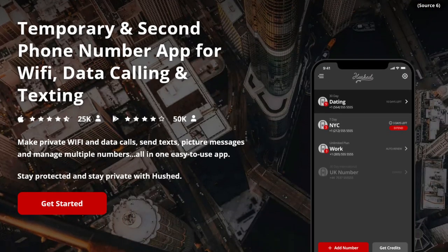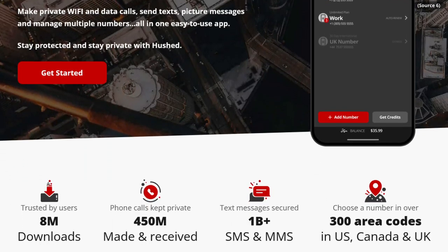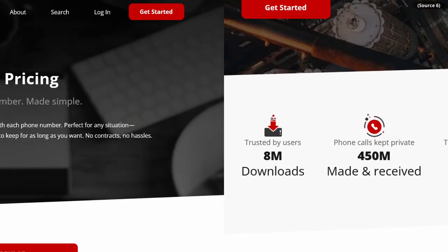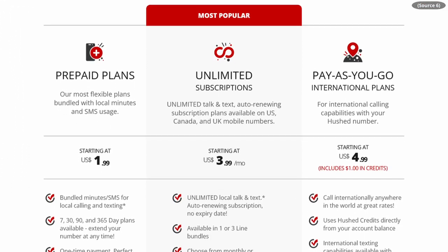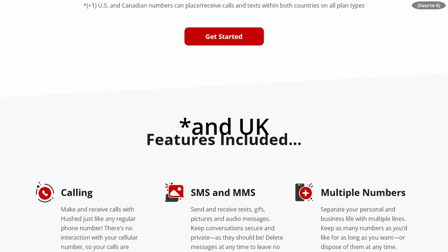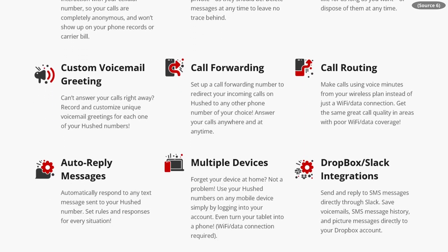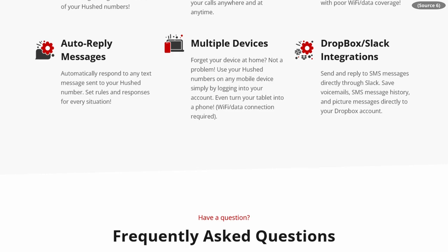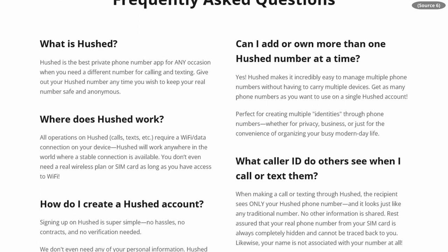Our next recommendation is called Hushed. Fans of Tech Lore may be familiar with this one because it's the one that Henry used while he was on CalyxOS. On the plus side, Hushed offers you an unlimited number of phone numbers — as many as you are willing to pay for. Unfortunately, they only offer US and Canadian phone numbers. They offer SMS and phone calls, but no group calls or video calls. It's a very bare-bones, straightforward service.